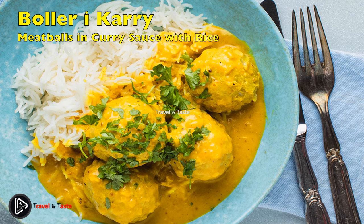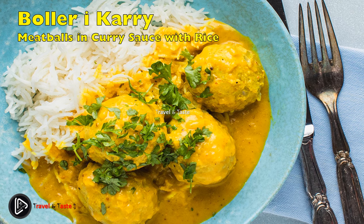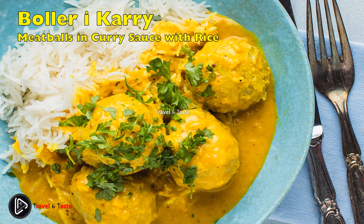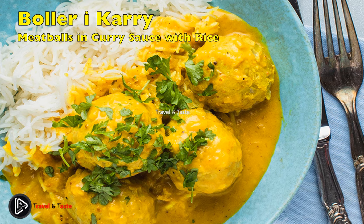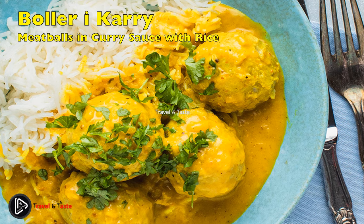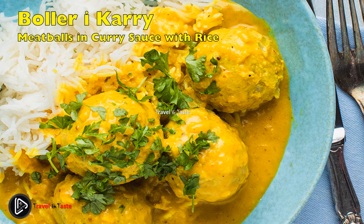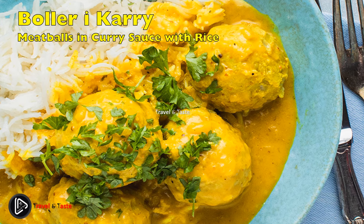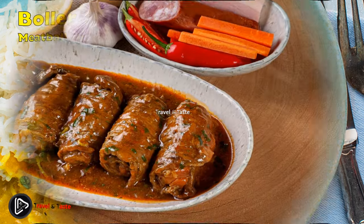Boller i karry: meatballs in curry sauce with rice. This dish is loved by many Danes, not least the children, for whom it is a firm favorite. It dates back to 1935 and was inspired by Indian cuisine. The sweet curry-flavored sauce is quite mild. The dish consists of medium-sized balls of minced pork seasoned with salt, pepper, and finely grated onion; flour and eggs hold the mince together as they cook in boiling water. Once cooked, they are added to the curry sauce and the whole dish is served with rice.